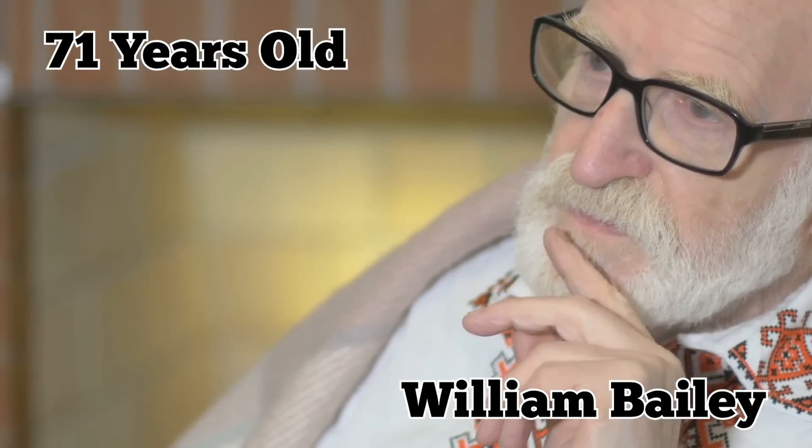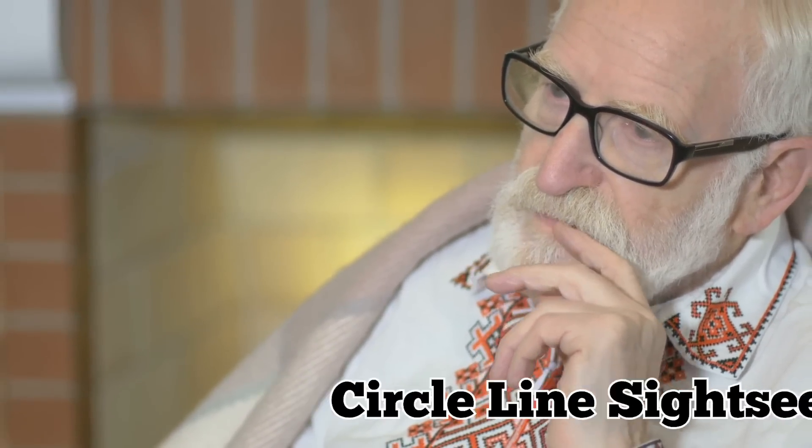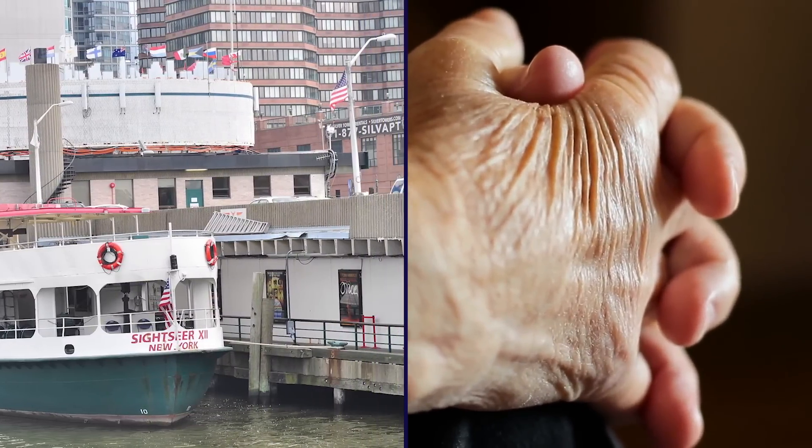William Bailey, a 71-year-old New York resident, spent three summers on the ship back when she was called the Circle Line Sightseer. He says he had an amazing time and many fond memories of the experience.